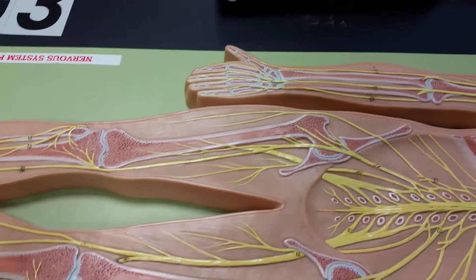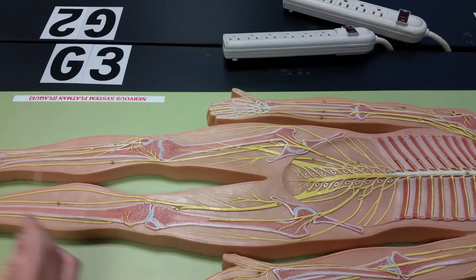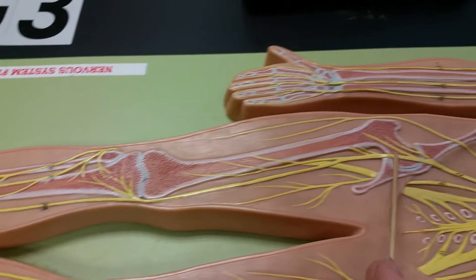Your saphenous nerve is one of the longest nerves in your body. Think of it as the gem of the body — sapphire — it goes all the way up your leg, all the way up here.